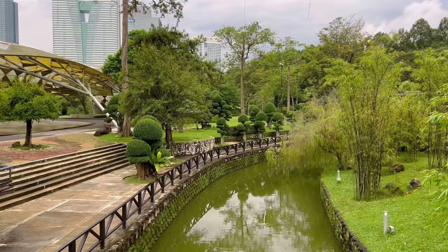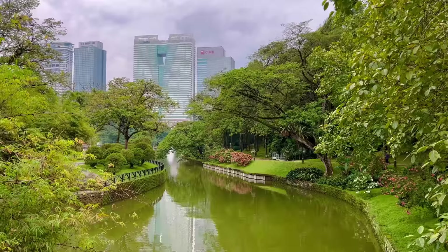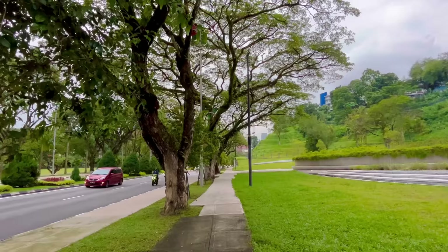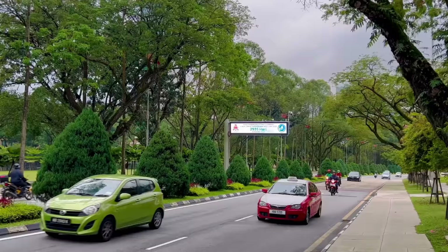In our next videos about Kuala Lumpur, we will show you our apartment and give you an overview of our costs — rental, groceries, eating out, and other expenses. Let us know in the comments if you want to see something about Kuala Lumpur that we haven't talked about yet.